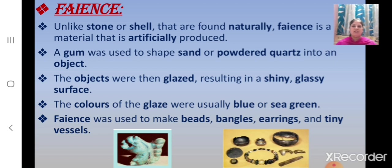Children, what were the colors of the glaze? The colors of the glaze were usually blue or sea green. Faience was used to make beads, bangles, earrings and tiny vessels.